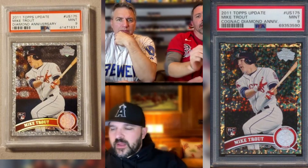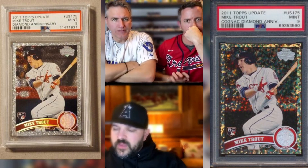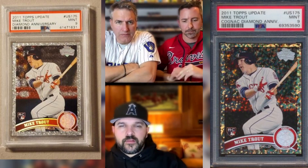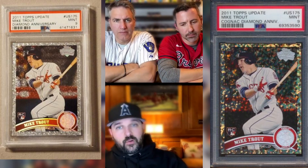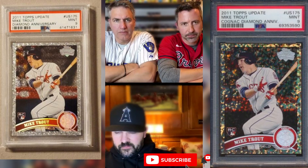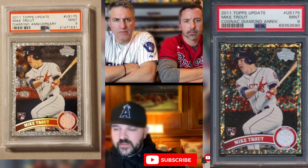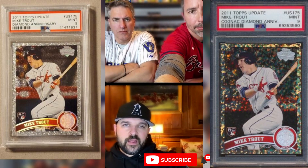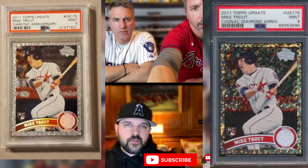If you think about some of the parallels out of that set — the Walmart, the Target Red which is even more rare, the black, the gold, and the 16th anniversary diamonds that include the hope, the cognac, and the base diamond — I'd almost prefer almost any of those in an 8 or 9 versus a PSA 10 of the base.